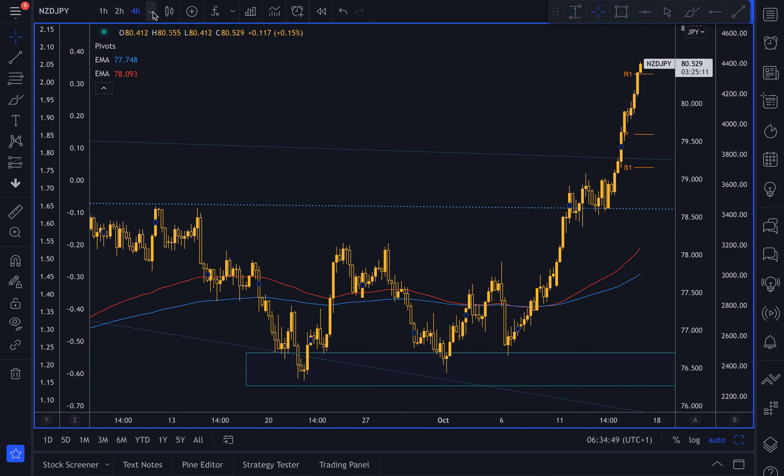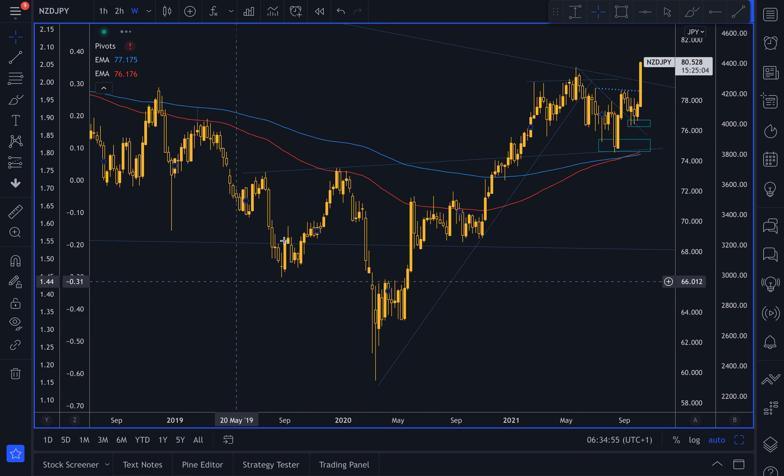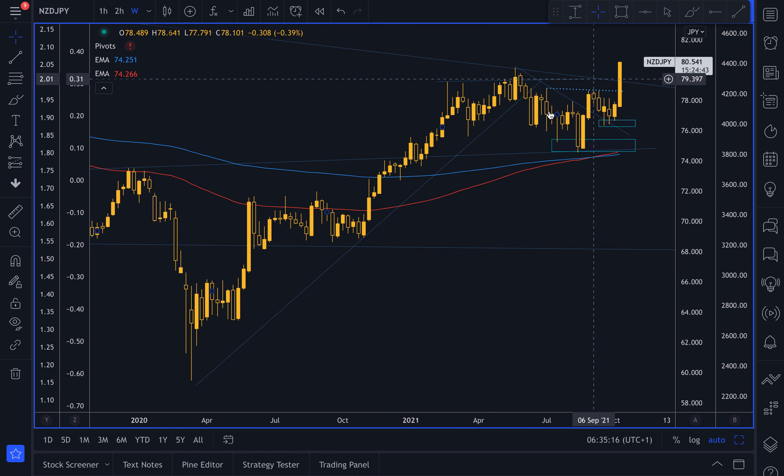There is a strong interest rate differential in place now between the Bank of New Zealand and the Bank of Japan. The Bank of Japan has been suffering from long-standing deflationary forces for years and is not anticipated to raise interest rates. However, the RBNZ in contrast is anticipating rising interest rates around four times next year. This makes for a very clear place of dip buying for investors on pullbacks in the New Zealand dollar Japanese yen pair on these rate differentials.